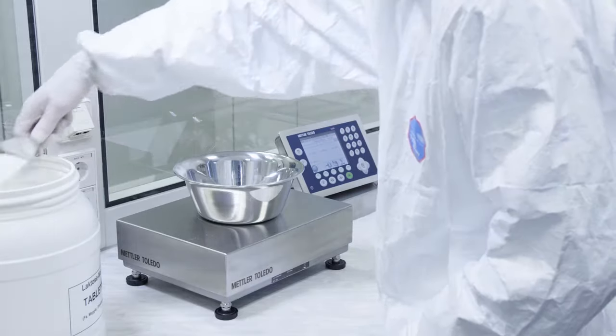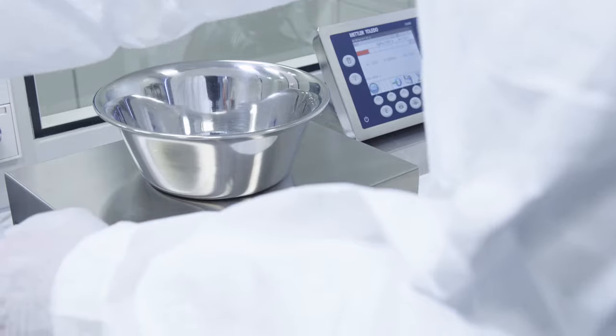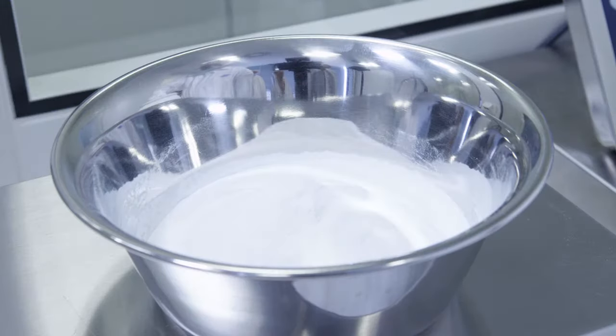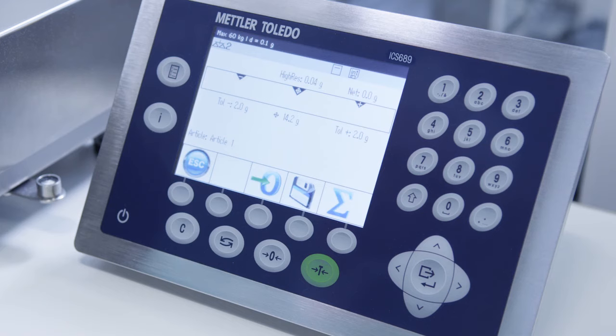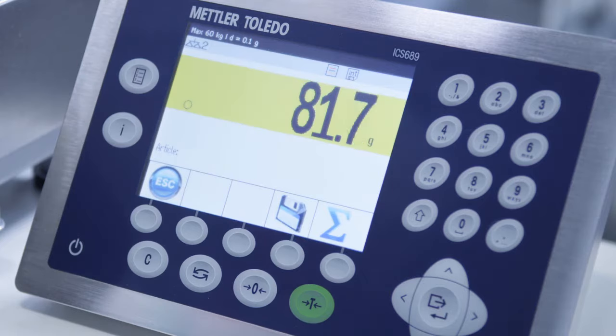When you are weighing materials for pharmaceutical formulations, your scales have to be precise, easy to use, and suitable for regulated environments. The ICS scale family from Mettler Toledo is simple to operate and delivers fast, reliable results that are easy to read, thanks to its large, bright display.